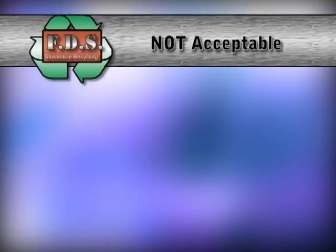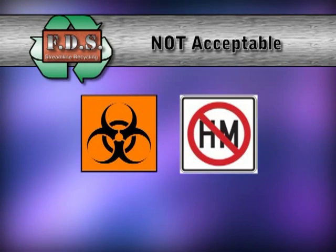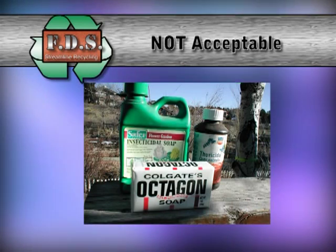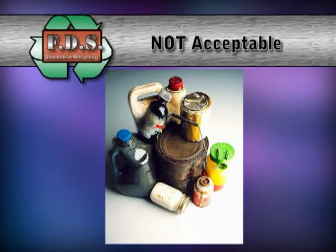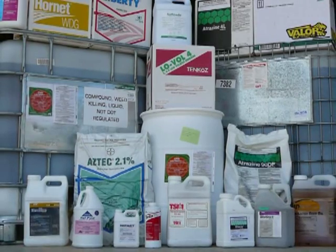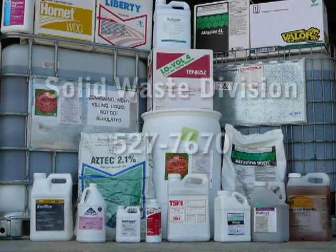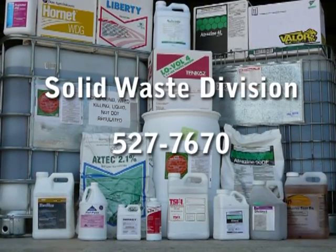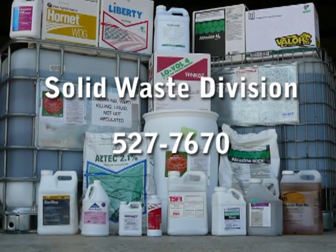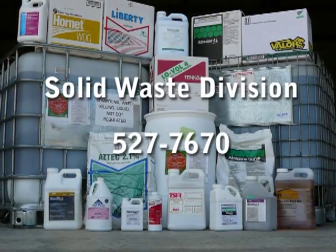Materials not acceptable: hazardous material containers of any type, including empty oil containers, pesticide containers, and paint containers. Place these empty containers in with your regular garbage. Should you have any full containers of household hazardous waste for disposal, please contact the Citrus County Solid Waste Division for their next scheduled household hazardous waste collection event at 527-7670.